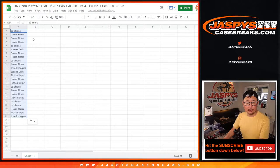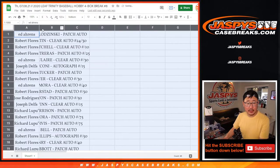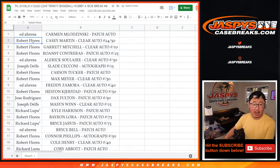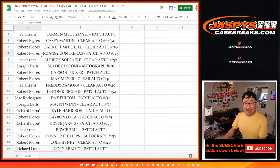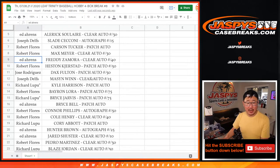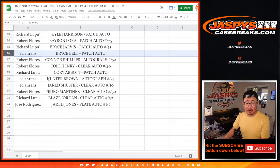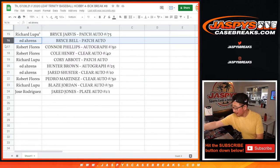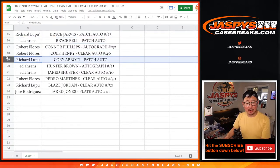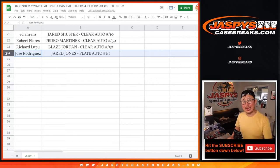Jared Jones. Ed with the Carmen Blodzinski patch auto. Robert with the Casey Martin clear auto, the Garrett Mitchell clear auto to 10, and the Ron C Contreras patch auto. Ed with the Alrick Soler. Joseph D with the Slade. Robert with the Carson Tucker and the Max Meyer. Ed with the Freddy Zamora. Robert with the Heston Kirkstad. Jose with the Dax Fulton. Joseph with the Mason Wynn clear auto to 50. Richard Elb with the Kyle Harrison. Robert with the Byron Laura. Richard with the Bryce Jarvis. Ed with the Bryce Bell. Robert with the Connor Phillips and the Cole Henry. Richard with the Corey Abbott. Ed with the Hunter Brown and the Jared Schuster. Robert with the Pedro Martinez. Richard Elb with the Blaze Jordan. And Jose with the Jared Jones plate auto — one of one. All aboard the Big Hit Express, woop woop.